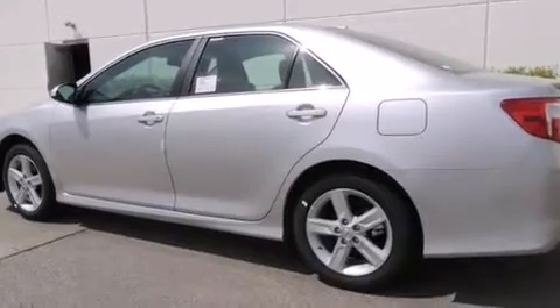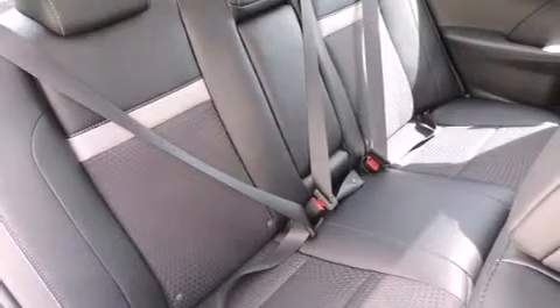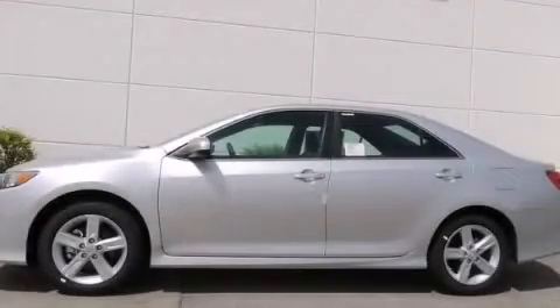With an EPA estimated rating of 35 miles per gallon on the highway, it's easy to see how you can save. Stop by today and test drive this vehicle for yourself.